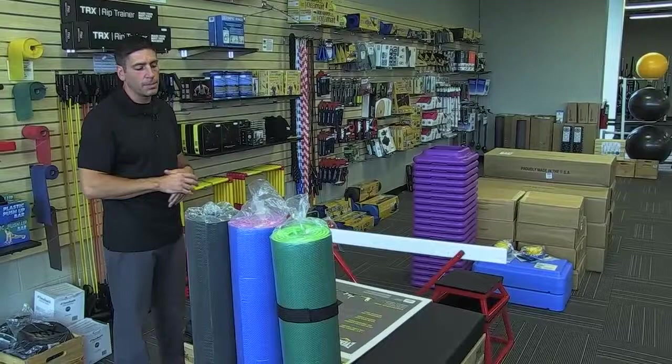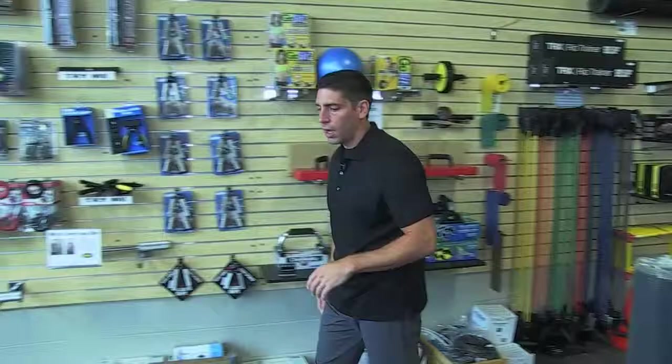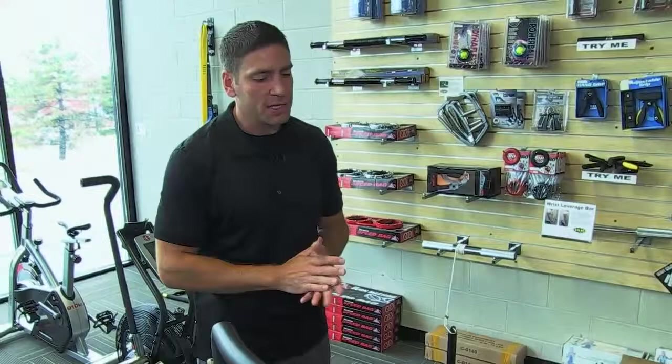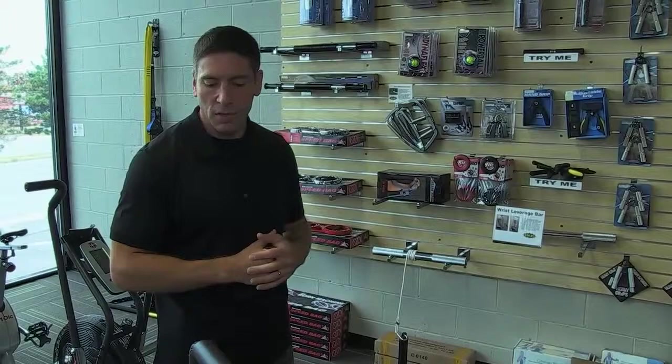Another very unique product you'll find here at Syracuse Fitness Store is the Cortex — it's an extremely advanced balance board with all sorts of different exercises you can do with it. It's typically found in personal training studios, though we have sold several into people's homes to meet their needs as well.